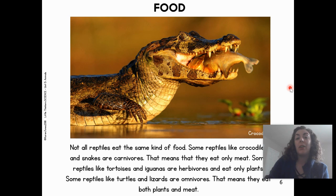Which one are you? A carnivore — you only eat meat? Are you an herbivore — do you only eat plants? Or are you an omnivore — do you eat both plants and meat?